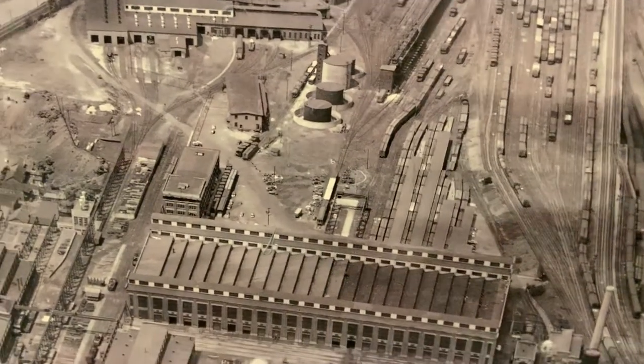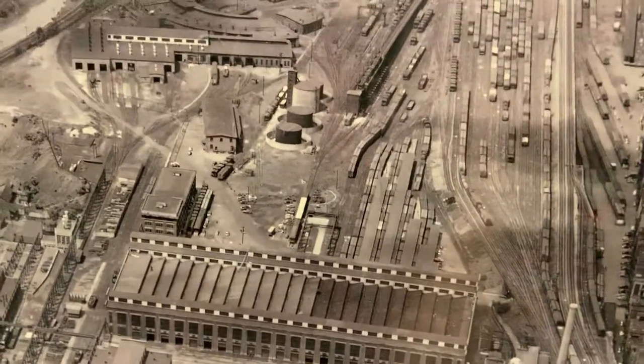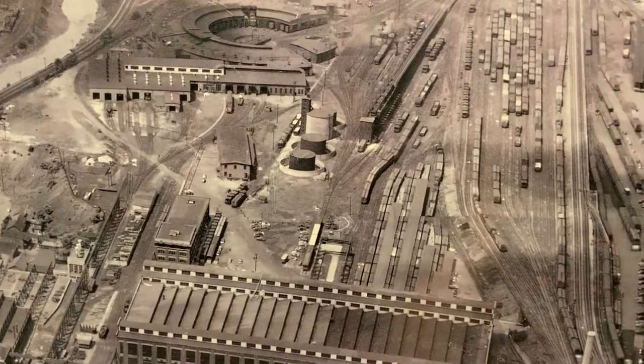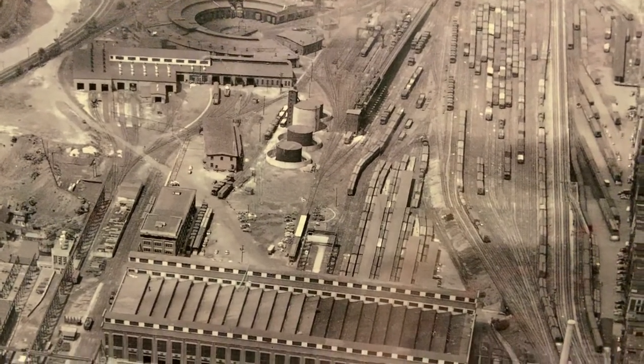Hi everyone, I haven't made a video in like three weeks now, so the only thing we're gonna do today is look at this aerial photograph taken in 1951 of the DLW Scranton yard, just to show you a few buildings and things that were there.